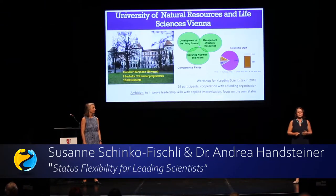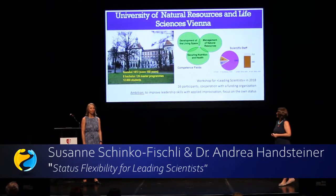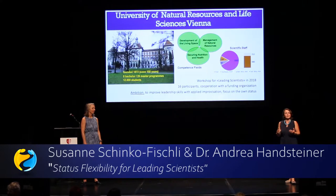The workshop took place at the University for Life Sciences in Vienna — you can see the beautiful old main building, 150 years old. We have around 12,000 students, and more than 1,000 of our employees are scientists. And in the framework of research careers, more than 200 of those are leading scientists.